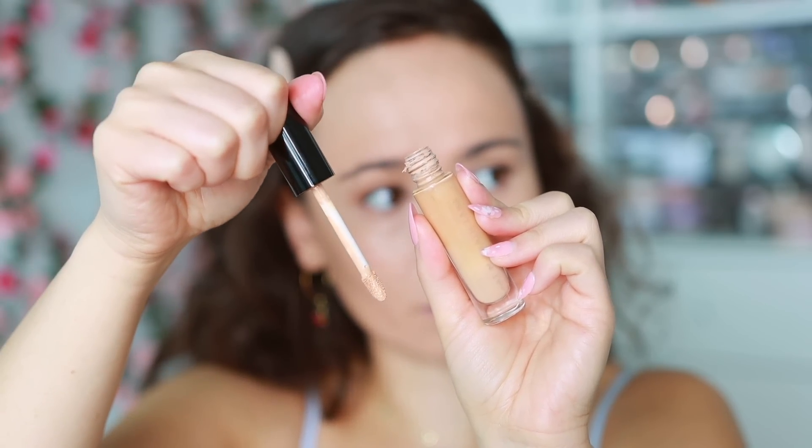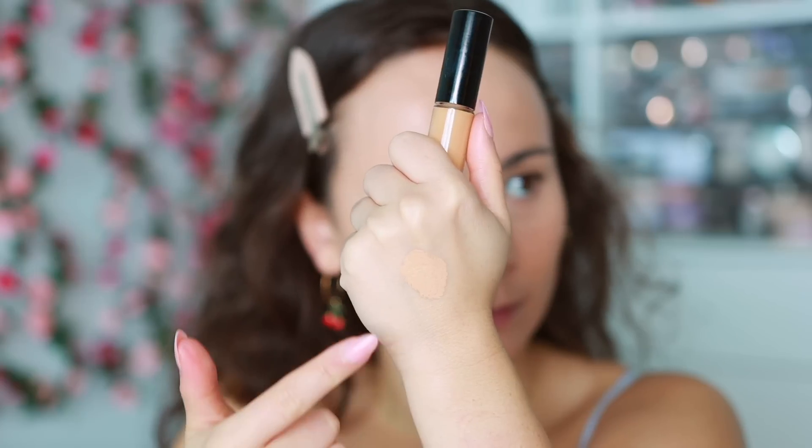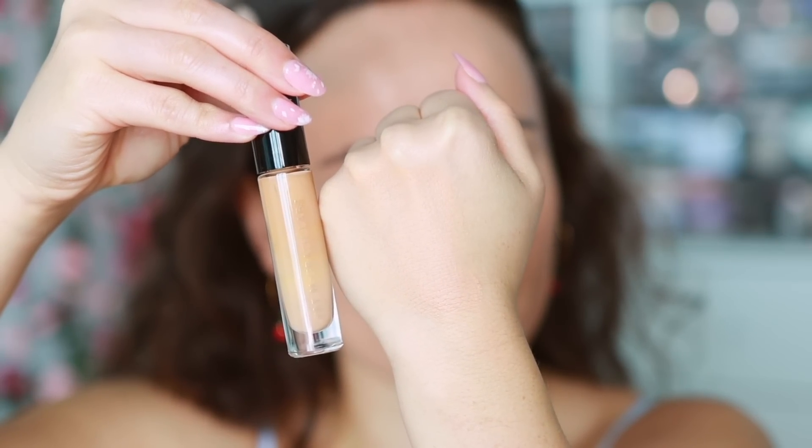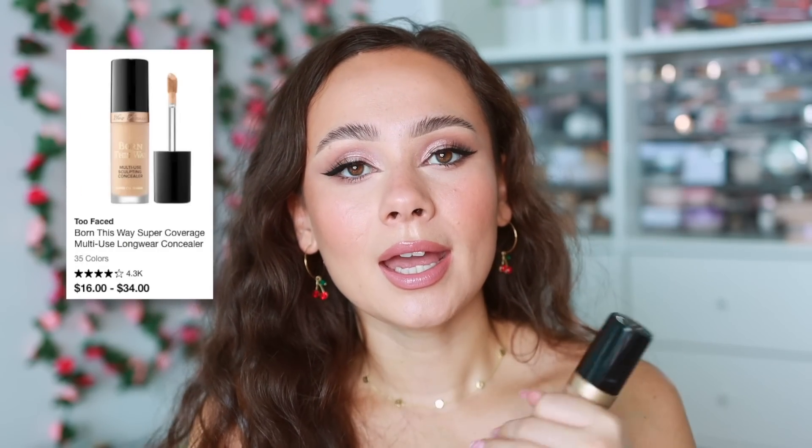My top two concealers were no-brainers. First is the Pat McGrath Labs concealer — I have three of them, no questions asked. It's amazing, can be used as a foundation, works great on the under eyes, has a very hydrating look, and is extremely full coverage without looking too heavy. Truly one of the best. Mine are kind of expired so I'll repurchase without question — I'll pay full price.